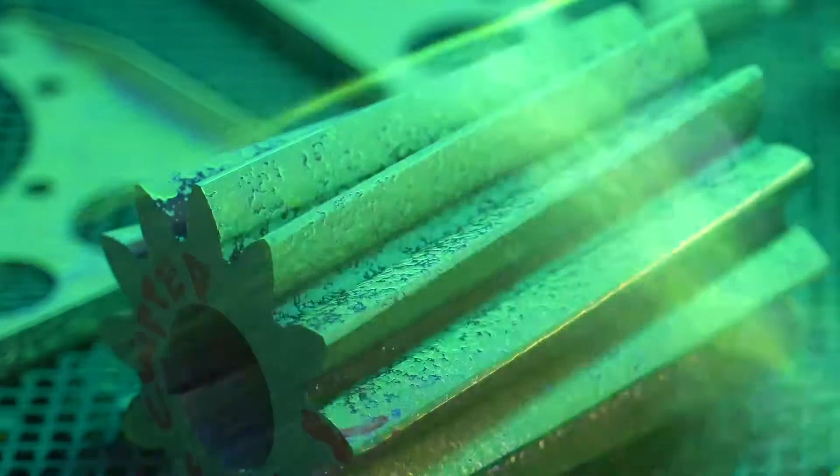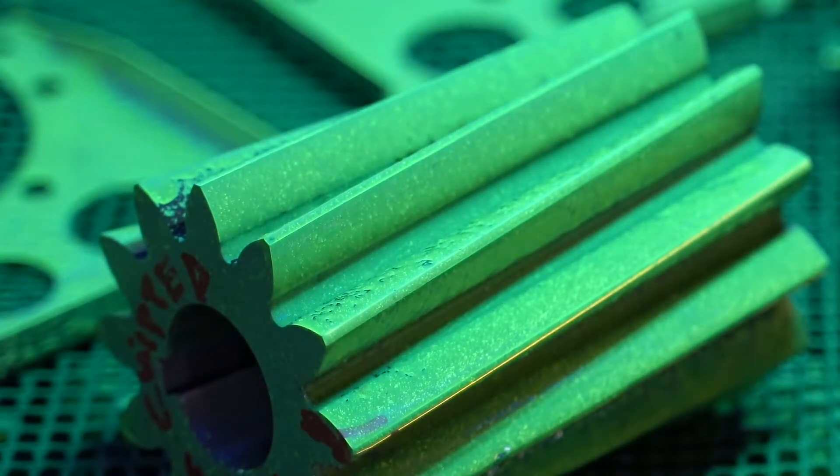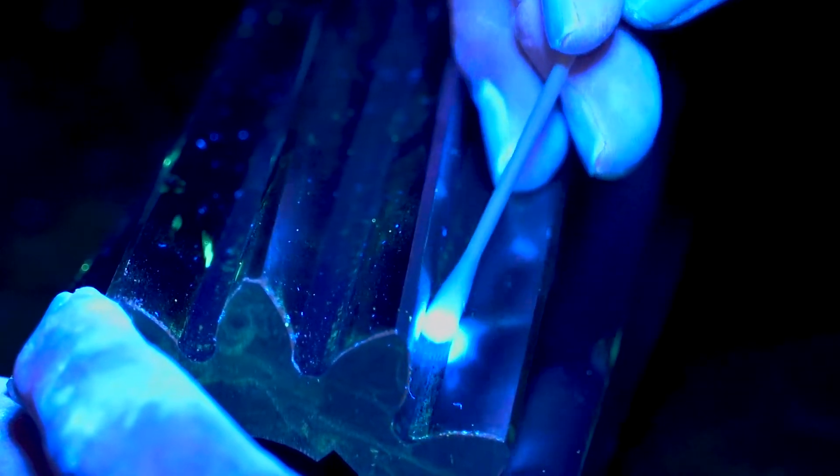Penetrant testing is a widely accepted inspection method used to detect surface cracks and defects in metals, ceramics, and plastics.